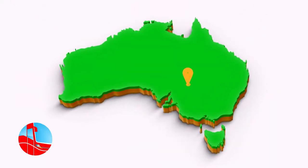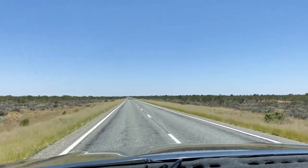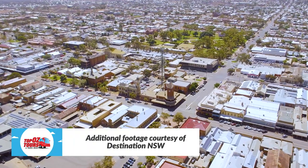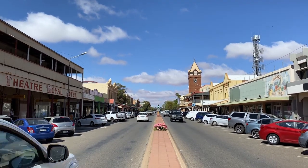Broken Hill is situated in the far west of New South Wales, just over 1,100 kilometres from the state's capital, Sydney. It's seriously remote. But what may surprise you is the size of the city, which is home to just under 20,000 people.